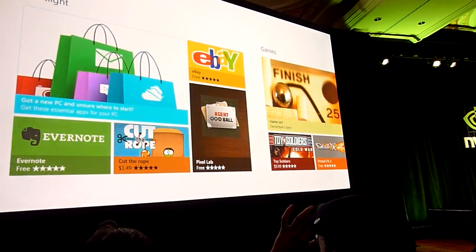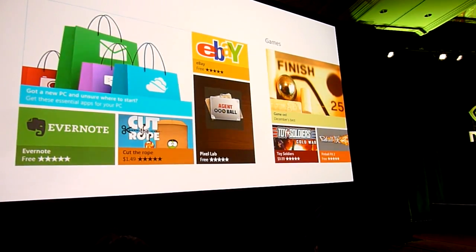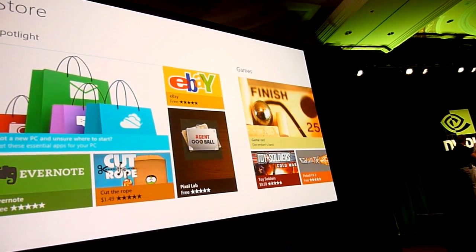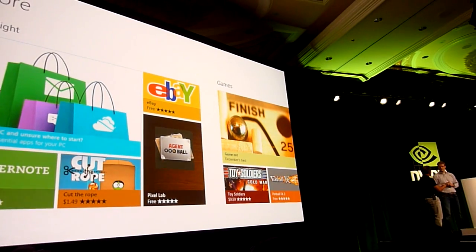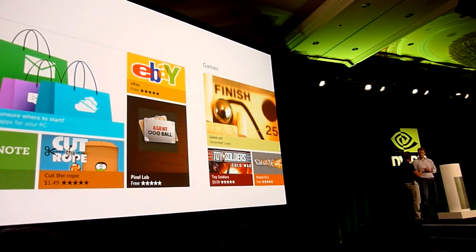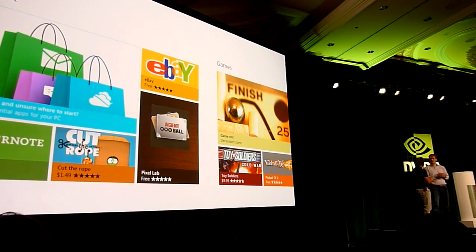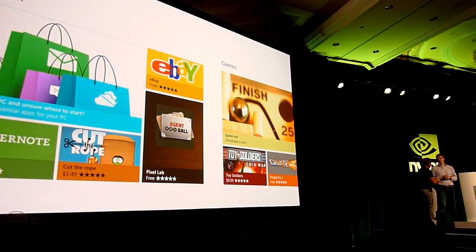We're going to let you use whatever business model you want — free, paid — you can use our commerce platform or your own. For game developers and all sorts of developers, it's really important for them to use the business model that works for them. If you are a content provider and you take care of the economics yourself, you don't have to give us 30%. They can bring whatever model works for them. If they use our model, they can get up to 80% of the revenue back, meaning they can operate their business more efficiently with more revenue.